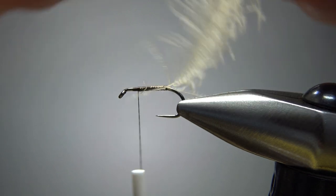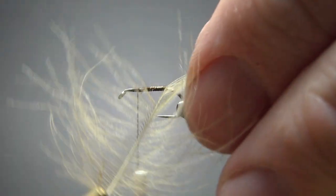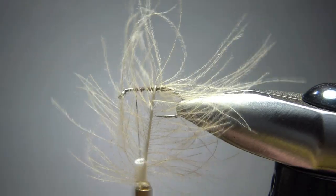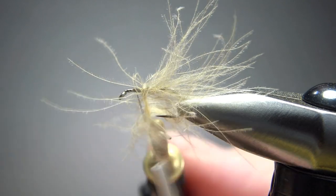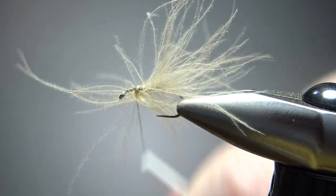I will use my spring-loaded hackle pliers for this and I'll just grab it. Something to keep in mind here — if you want it really fuzzy and with a lot of fibers and barbs coming down, put these wraps close together. If you don't want it as fuzzy, then just spread them out a little bit and you'll put down fewer fibers. So after you get up here, look at that — it's pretty fuzzy already. Let's go ahead and catch this off.